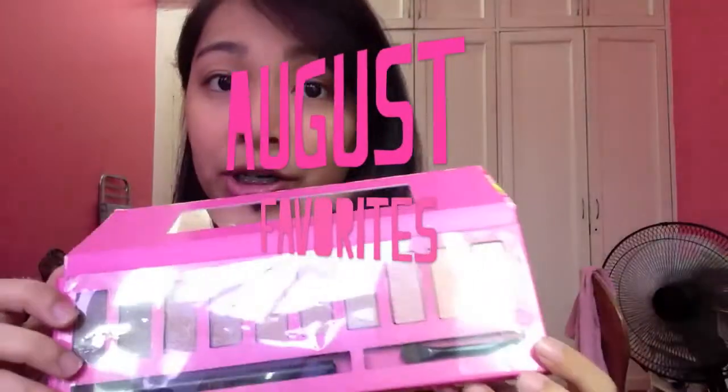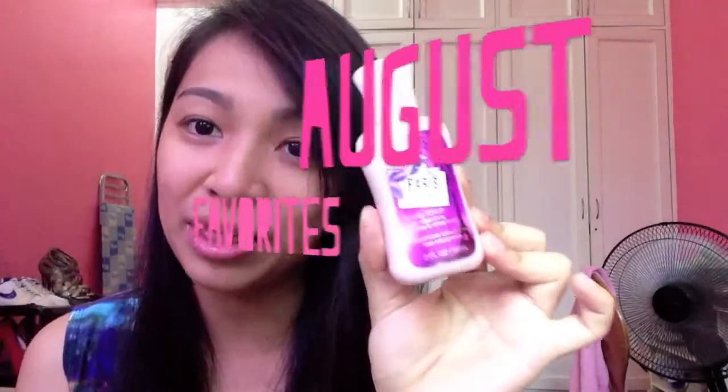Welcome to my first August favorites video. Rather than calling it August favorites, let's just call it my favorite stuff as of now.